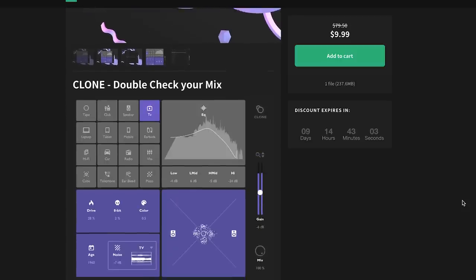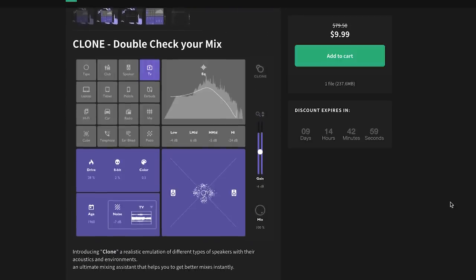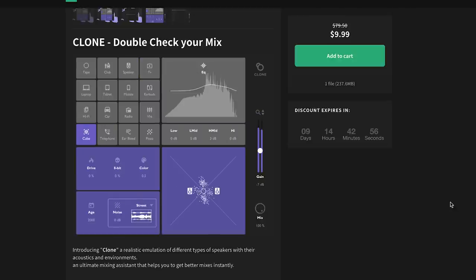Freebie reminder: Phaeton has the Clone Mix Checker plug-in available and I've got a code — you can pick it up for free during Black Friday. This plug-in lets you emulate different speakers, phones, tablets, laptops, and earbuds so you can hear what your mixes will sound like in various environments.